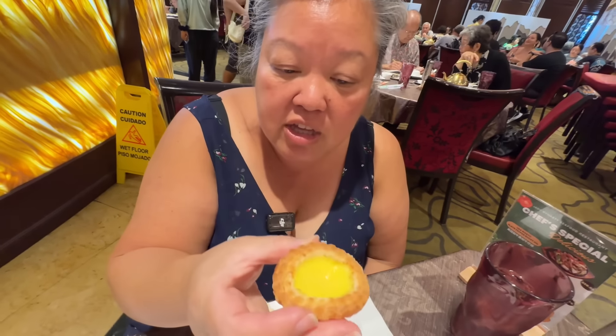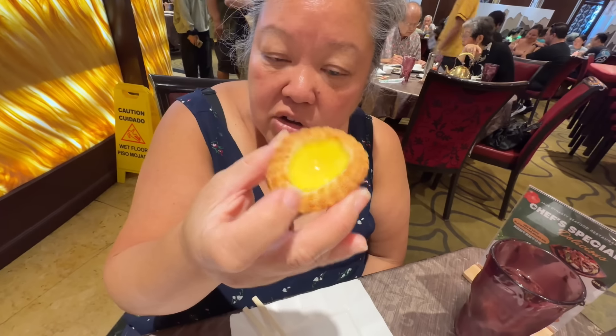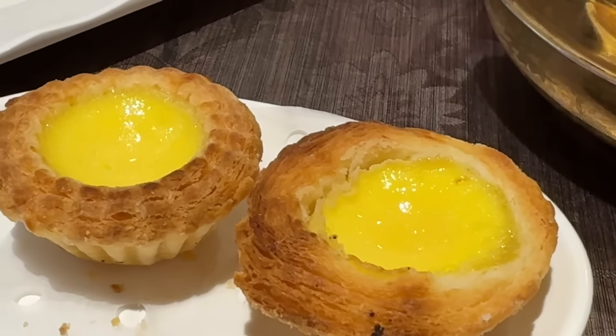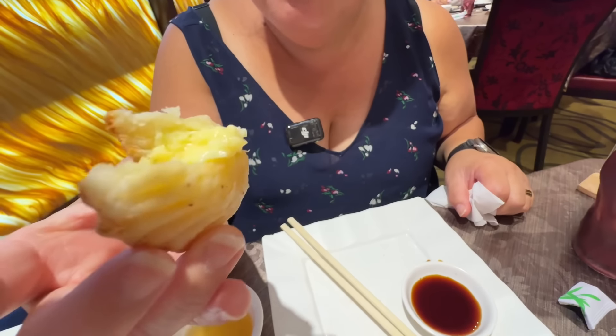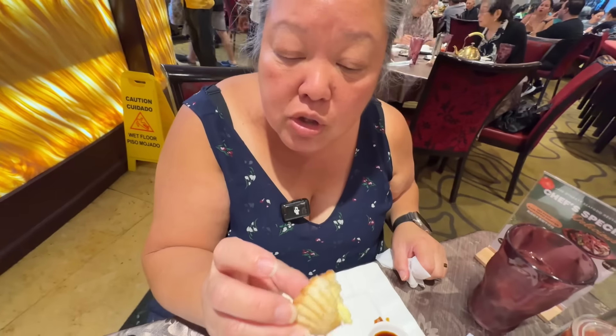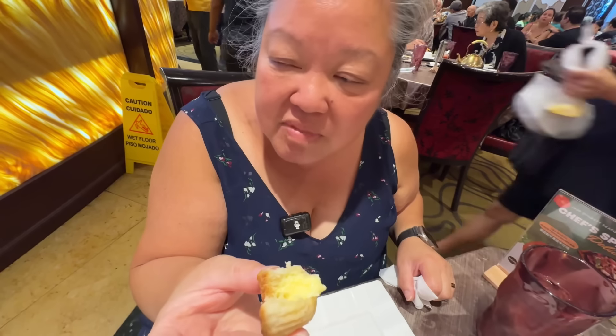This is their custard tart — look at all that flaky breading and that beautiful yellow color inside. It's very flaky, thinner than I expected, warm, with a really good eggy vanilla taste. This is a good one. Next up is a beef noodle dish — look at all that beef in there. Major.